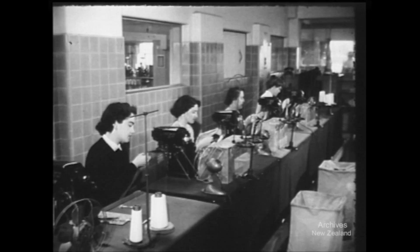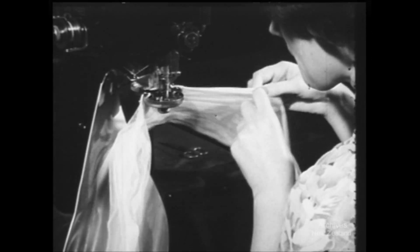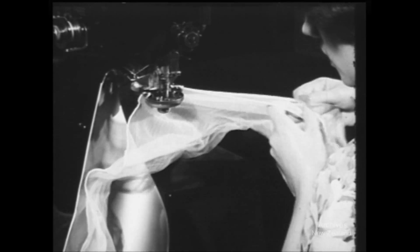Now the so far shapeless piece of stuff has that troublesome seam put in. And believe it or not, the seam is always straight when the stockings leave the factory. This operator turns out an average of 420 pairs a day.